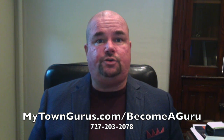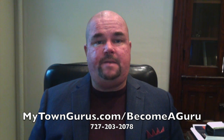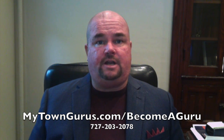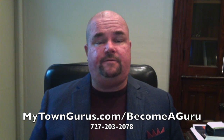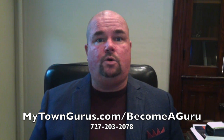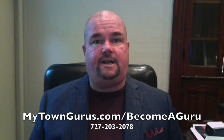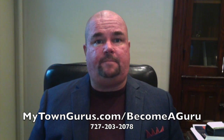In your property description, make sure you put your phone number and put a link to your website so people can go and see all of the information. For more details, pictures, and information about this property, go to your real estate website with a link directly to that property. Put these on Facebook Marketplace.